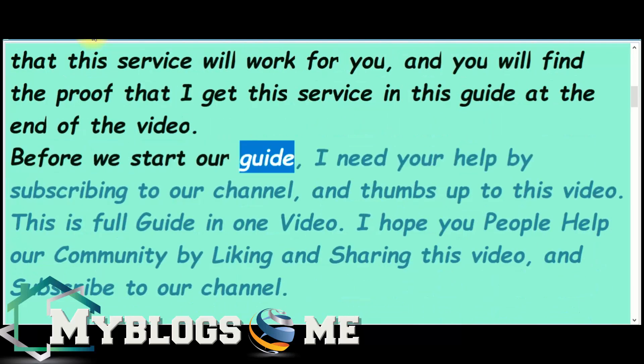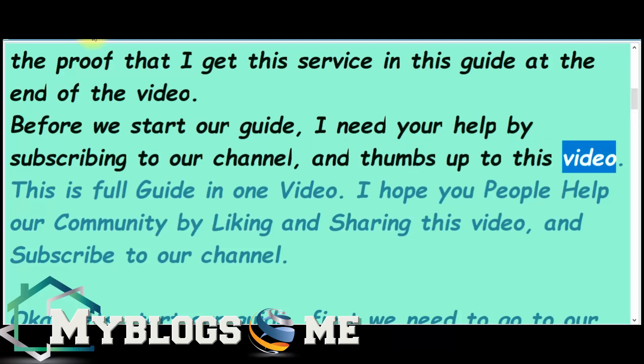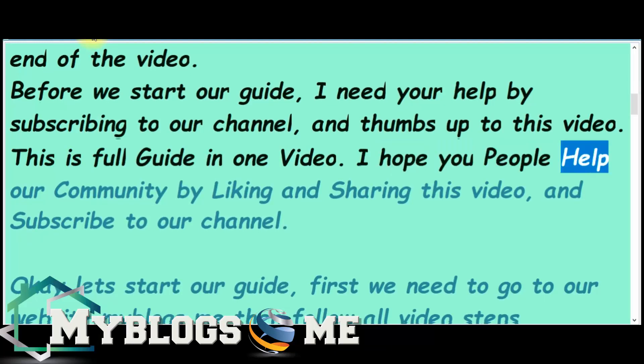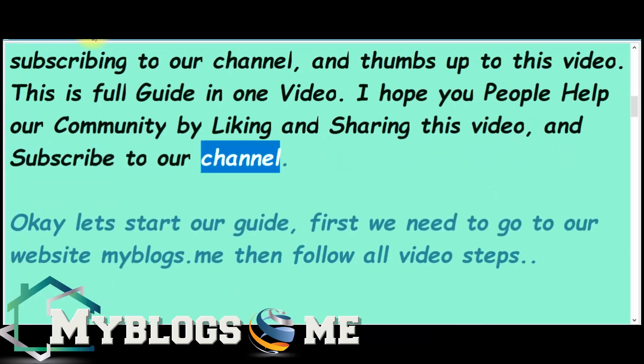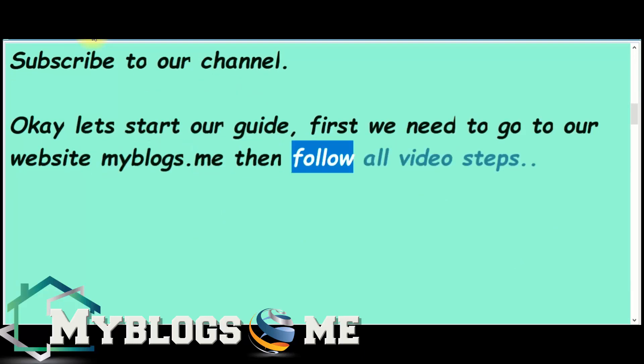Before we start our guide, I need your help by subscribing to our channel and giving a thumbs up to this video. This is a full guide in one video. I hope you people help our community by liking and sharing this video and subscribing to our channel. Ok, let's start our guide — first we need to go to our website meblogs.me, then follow all the video steps.